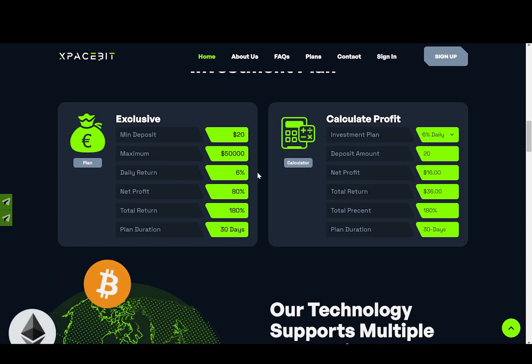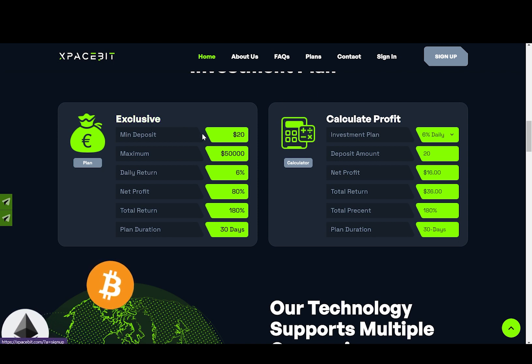Now moving on, we have a plan which is called Exclusive. The minimum investment is $20 and the maximum is $50,000. With this plan, you will earn 6% daily, 80% net profit, and the total return will be 180%, and this plan will last for 30 days.